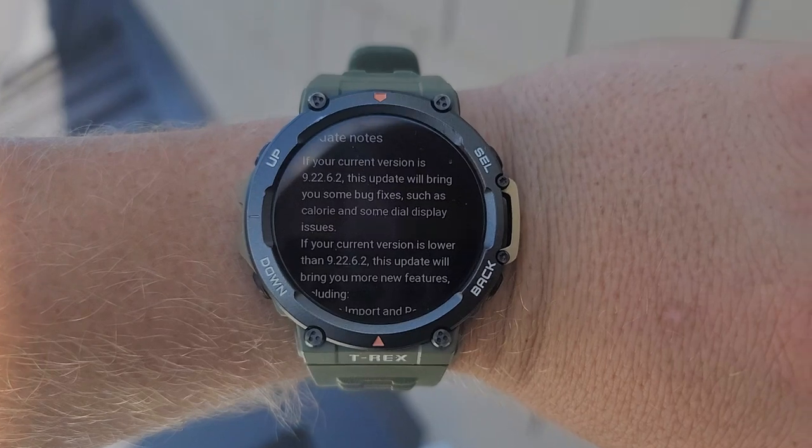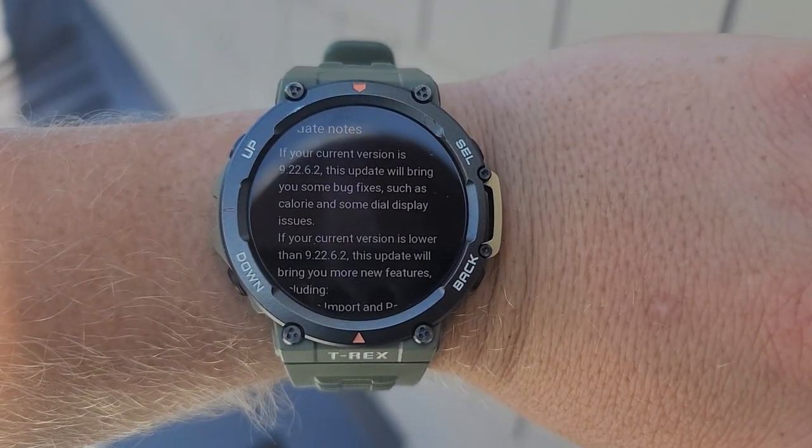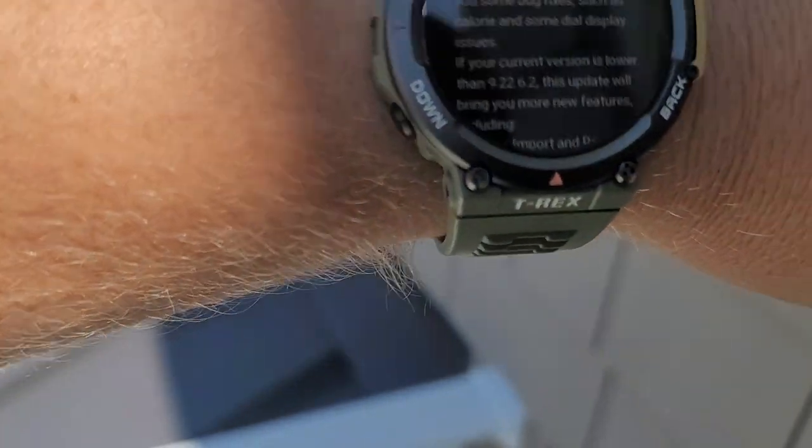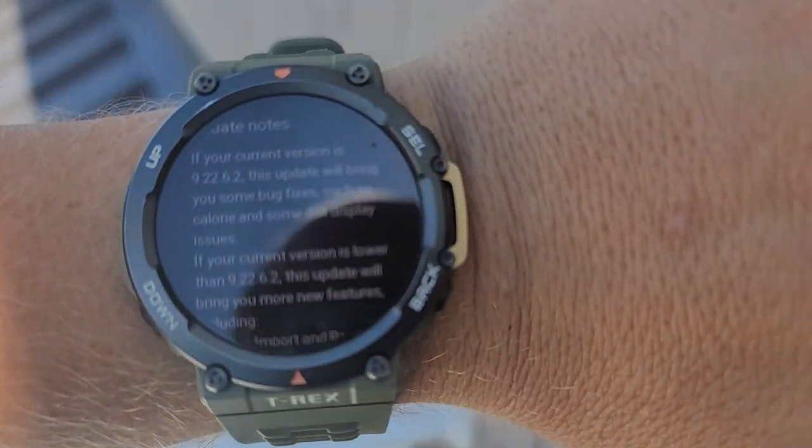See if you guys can see that — this is supposed to fix the bugs, which included calorie and some dial display issues. So that's good news.